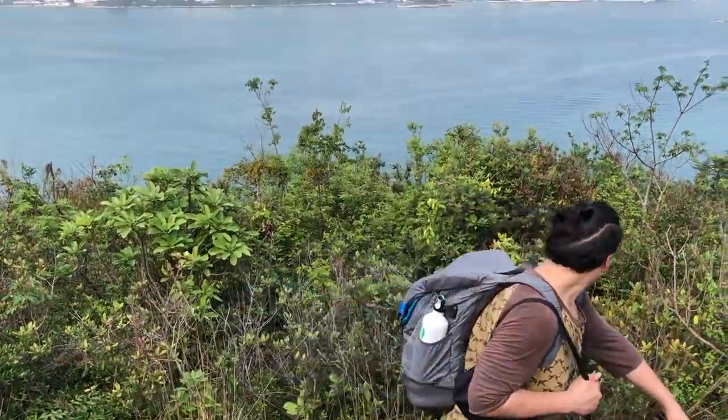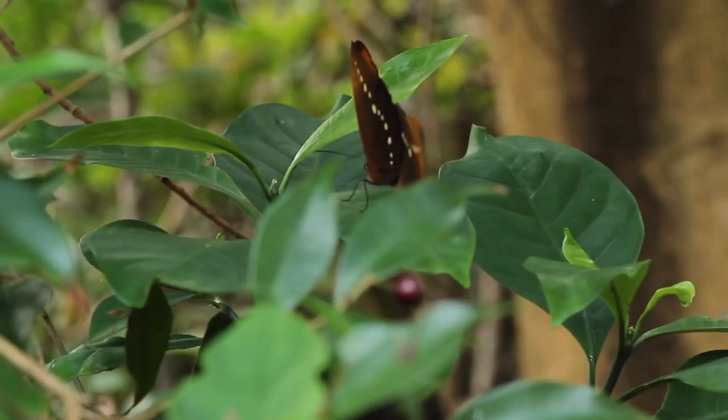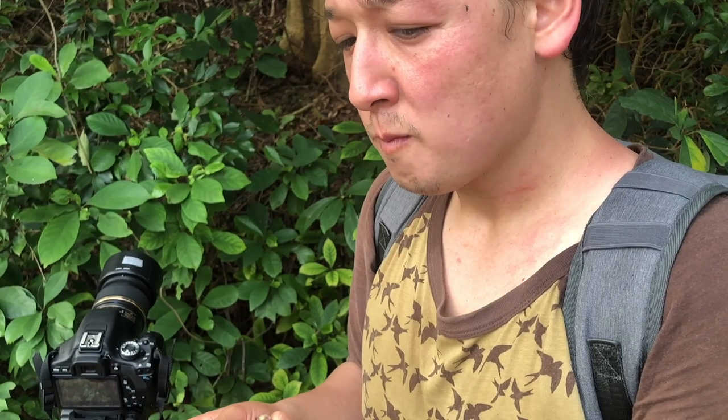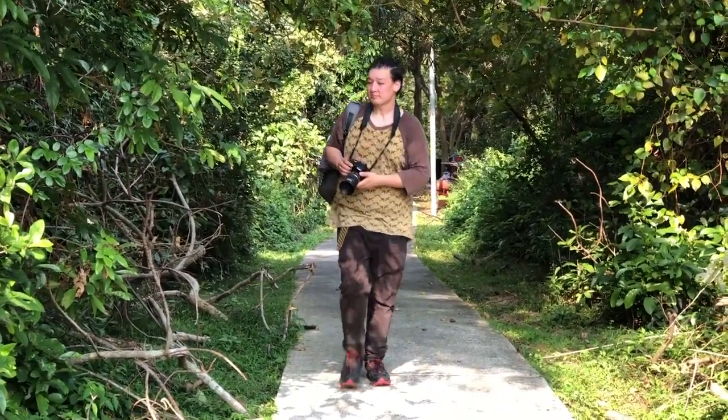After a scenic hour of hiking, we take a different route back and our luck starts to change. While filming two butterflies off the path, I spot something familiar — coffee beans. They're kind of sweet but very astringent. With an additional caffeine kick, we power through to the home stretch.